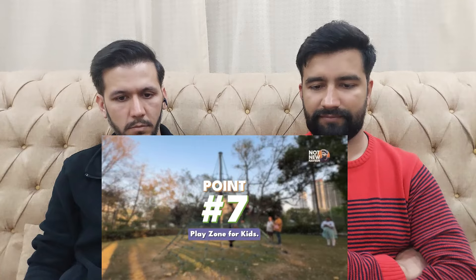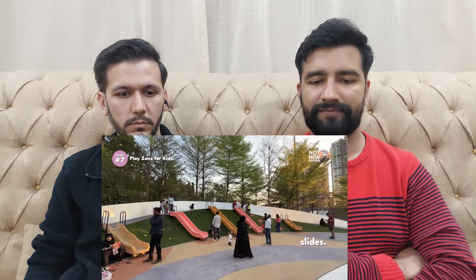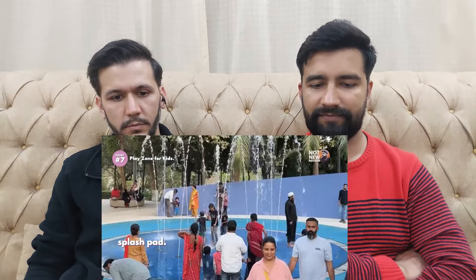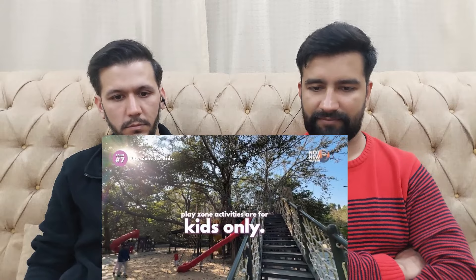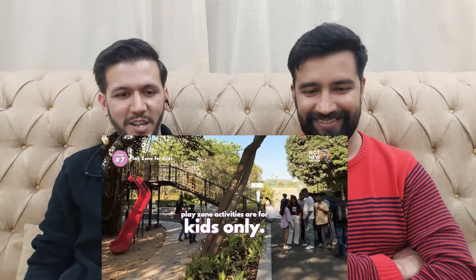Point 7: Play Zone. This is basically a play area for kids and I think it's the most popular and crowded area. There are lots of attractions for kids: slides, splash pads, a big and interesting maze, zip lines, and more. Kids can also play in a special tree house built on a 70-year-old big banyan tree. This tree house is combined with slides and small adventure activities. Remember that all these activities are only for kids.